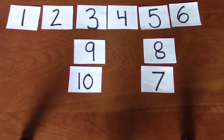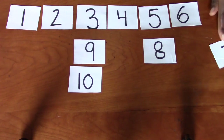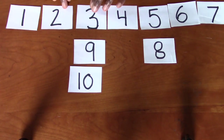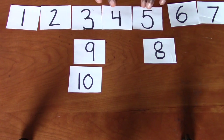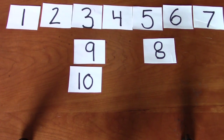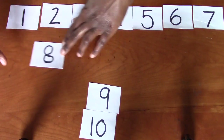Do you see the number seven? Good job. It's right here. Can I squeeze it in up there? It will fit. Yay. Look at that. Now what comes after the number seven? Five, six, seven, eight. Do you see the number eight? Excellent job. The number eight is right here. You guys are just doing so great today.